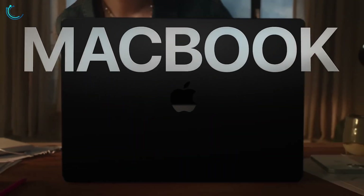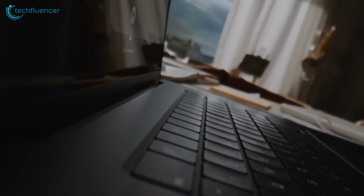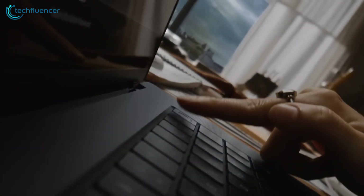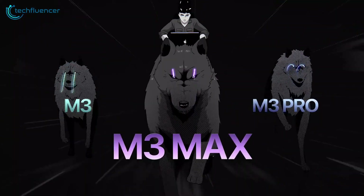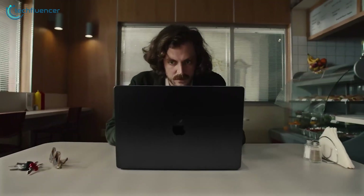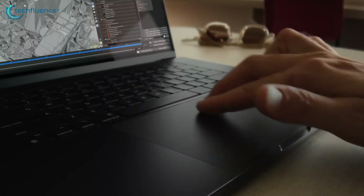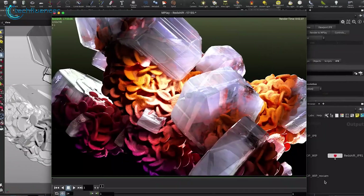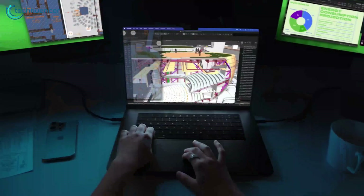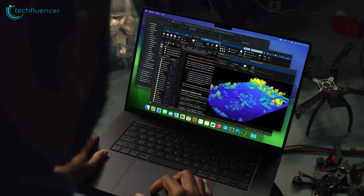Apple's latest MacBook Pro 14 packs immense power into a highly portable chassis, making it a top choice for programmers needing productivity on the go. Front and center is Apple's blazing-fast new M3 chip, which chews through compiling projects in seconds while sipping power for an extraordinary 22-hour battery life. The eight high-performance cores, advanced 10-core GPU, and up to 24GB of speedy unified memory combine to offer desktop-class speeds perfect for developers constantly testing code, running VMs, or training machine learning models.